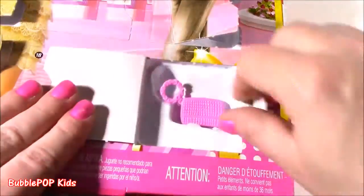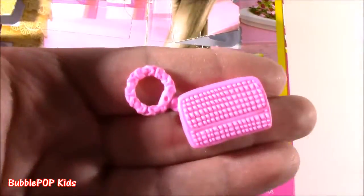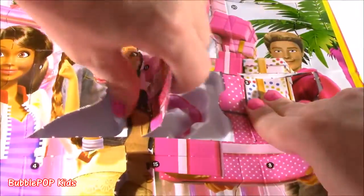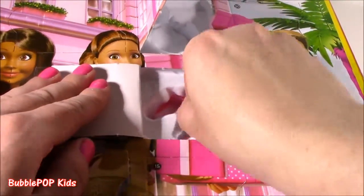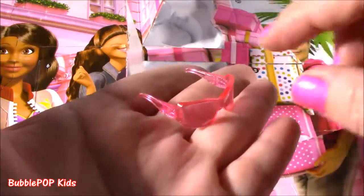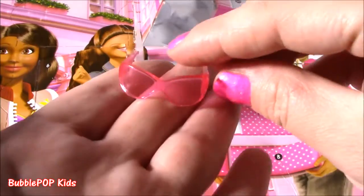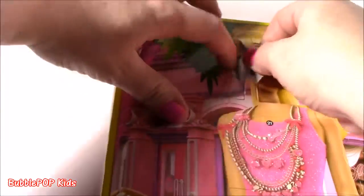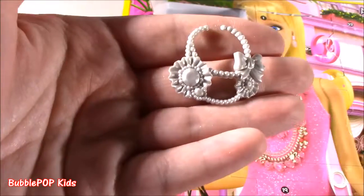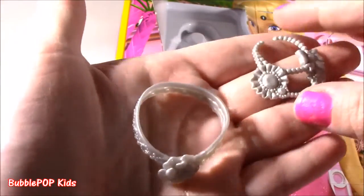Number ten, here in the right corner — another purse, this one is pink. Super fashion-y. Here's number eleven — we're almost halfway done. We get a little pink pair of shades for Barbie with a little detail on the side. Number twelve: looks like we get another necklace — this one actually matches the belt. How cute is that? Dress Barbie up in a little black dress with the matching necklace and put the belt on her waist.